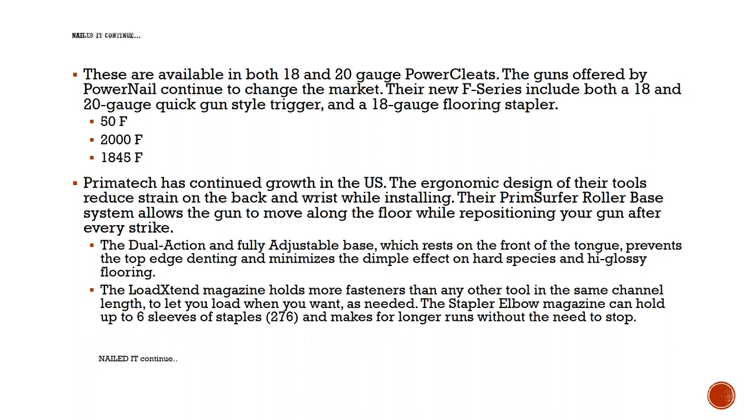Primatech is based right outside of the Chicago area. I see those guys quite often. They are here at Surfaces and are really working with us to get information out on their guns.